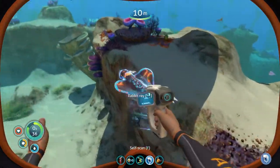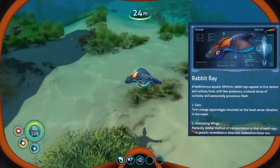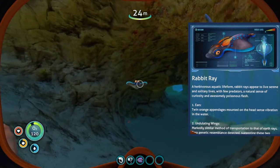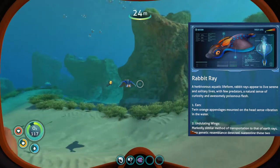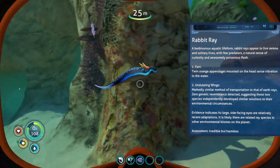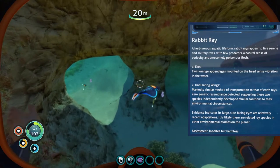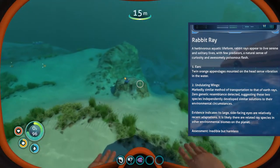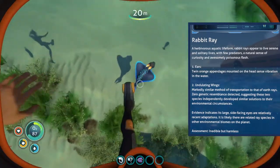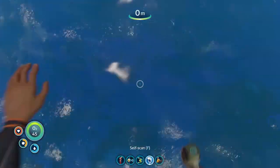Lastly, swimming around here in the shallow waters we have a rabbit ray - these would be tasty if we could eat them. Rabbit ray - a herbivorous aquatic life form, rabbit rays appear to live serene and solitary lives with few predators, a natural sense of curiosity, and awesomely poisonous flesh. Twin orange appendages mounted on the head sense vibration in the water. Their undulating wings are markedly similar to Earth rays, yet zero genetic resemblance is detected, suggesting these two species independently developed similar solutions to their environmental circumstances. Assessment: inedible but harmless and super cute.